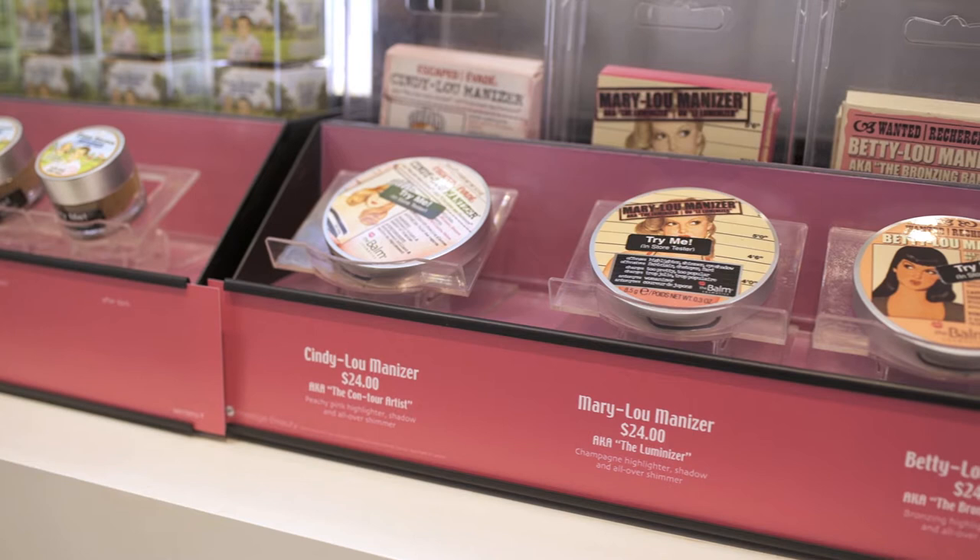It stays forever — goes on, stays on, you don't even have to touch it for the rest of the day. I need that in every single color.